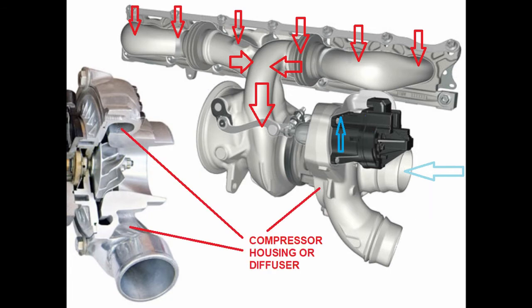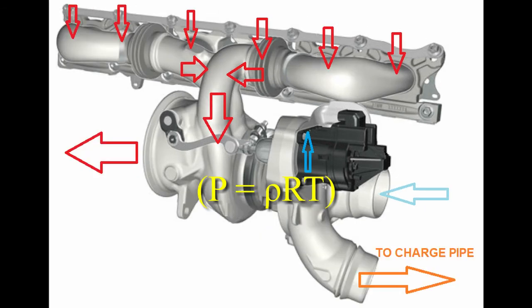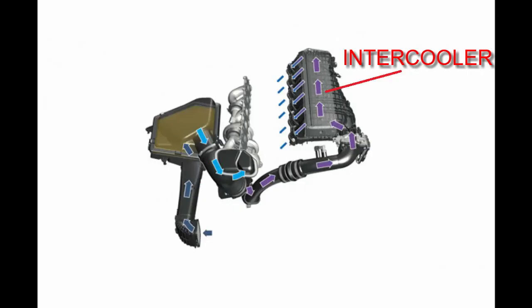The turbocharger compressor housing acts as the diffuser, and it is the diffuser section which slows down the higher-energy air, increasing its pressure and temperature. Kinetic energy is therefore transformed by the diffuser into static pressure. Based on the ideal gas law, increasing the pressure and temperature means that the density decreases, so compared to ambient air we now have higher pressure, higher temperature, and lower density air.